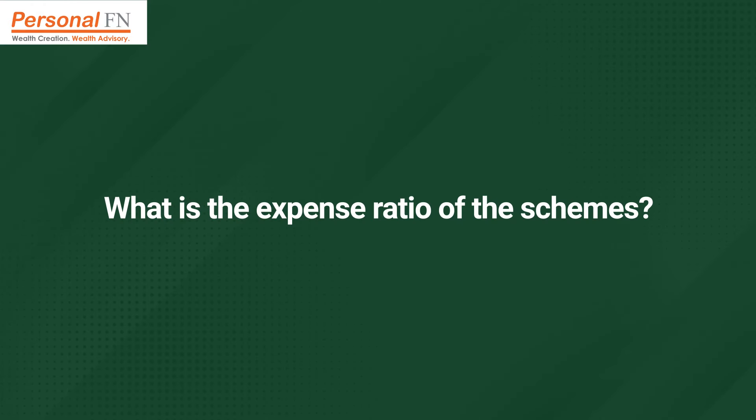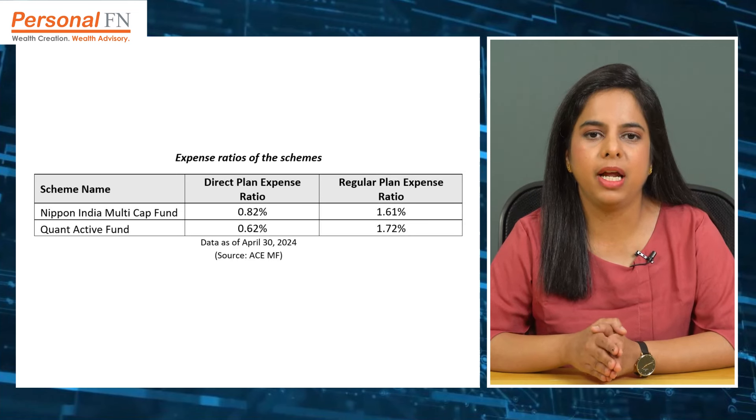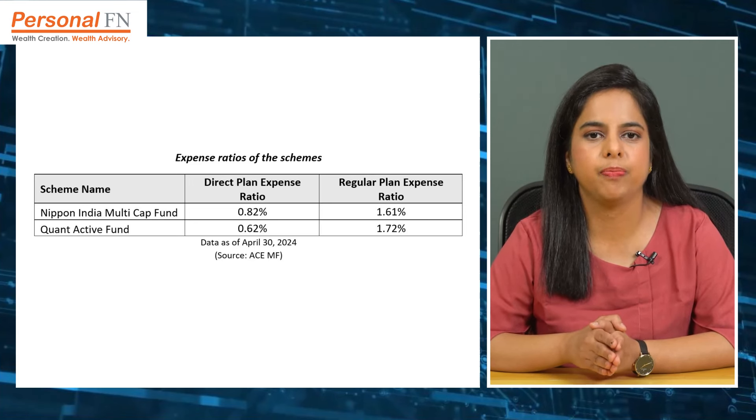Moving on, when deciding between two or more similar schemes, one can shortlist them based on their expense ratios. The expense ratio of Quant Active Fund under the direct plan is substantially lower than that of Nippon India Multi-Cap Fund. Meanwhile, under the regular plan, Nippon India Multi-Cap Fund offers a cost advantage which can result in higher net returns for investors. Do note that a lower expense ratio can translate into potentially higher returns over time. Over the long term, even a seemingly small difference in expense ratio can make a big difference to your overall returns.